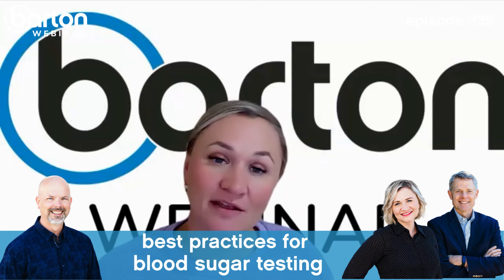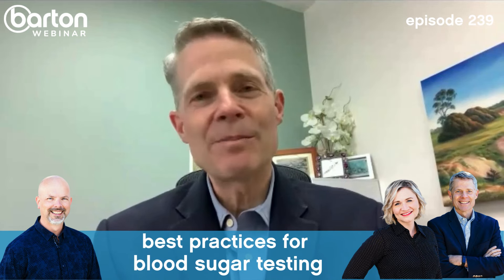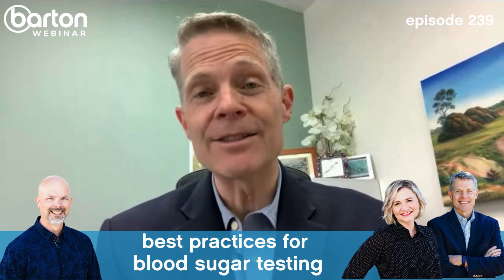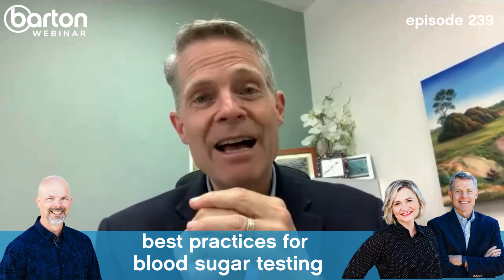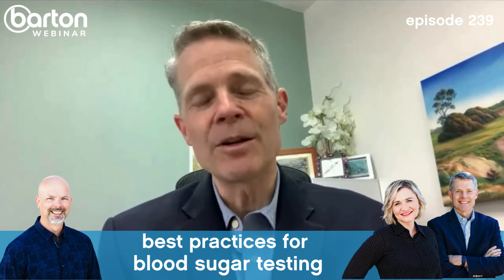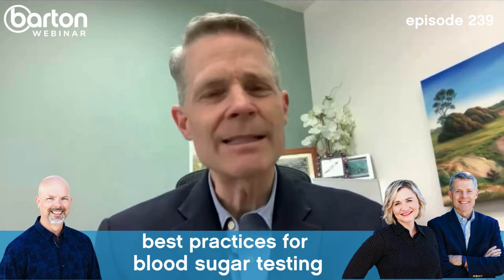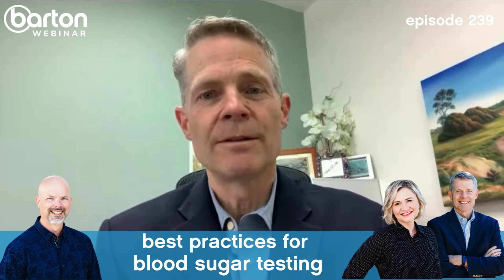Valerie asks: is it possible to develop type one diabetes later in life? Yes — type one can develop at any age from infancy to 100 years old. It means your pancreas is no longer making insulin, or you may have antibodies against the insulin or insulin receptor antibodies blocking it from working. It could be an autoimmune disease. These are actually reversible if identified, so it's important to test thoroughly if someone develops type one later in life.